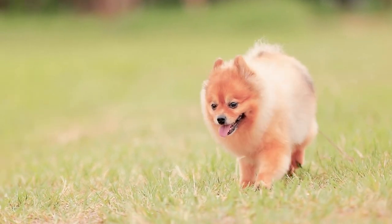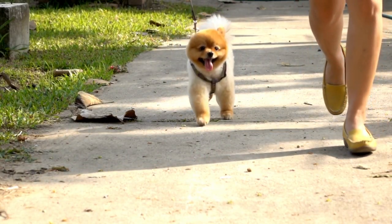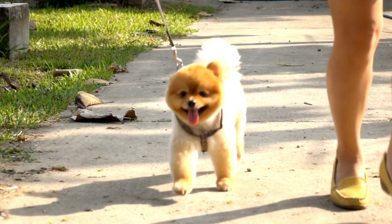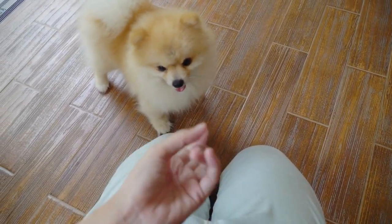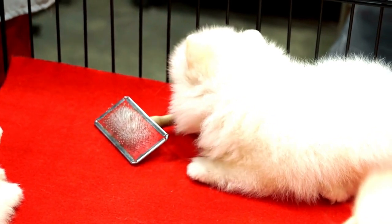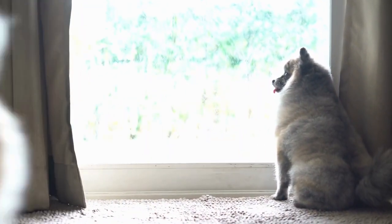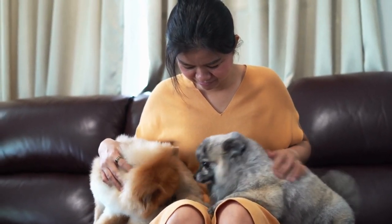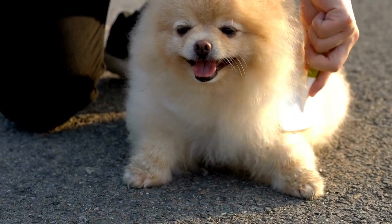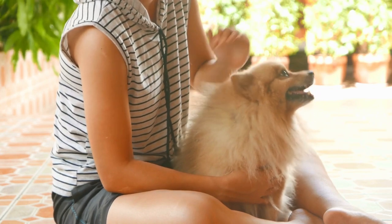In terms of exercise needs, Pomeranians can be surprisingly adaptable. While they do have energy to burn, they don't require extensive exercise as larger breeds might. A short daily walk or playtime within the apartment can often suffice to keep them happy and healthy. In conclusion, the Pomeranian's small size, vivacious personality, adaptability, and minimal exercise requirements make it an excellent choice for apartment living. Their penchant for forming strong bonds with their owners and their ability to thrive in indoor environments ensure that they can live contentedly in smaller spaces. As long as their grooming needs and social interactions are met, Pomeranians can bring immeasurable joy and companionship to those who welcome them into their apartment homes.